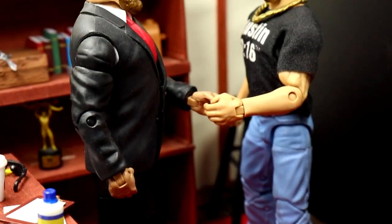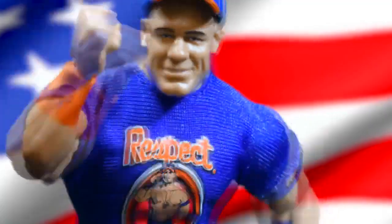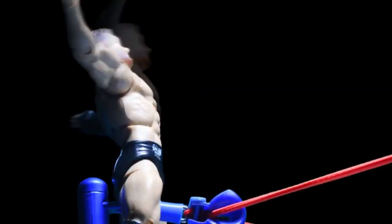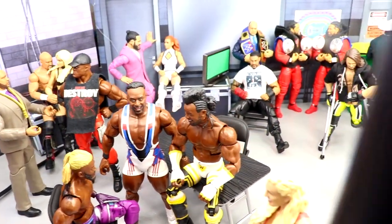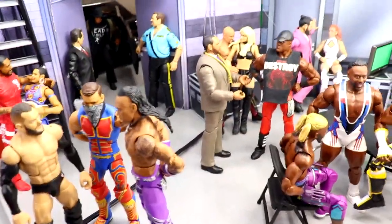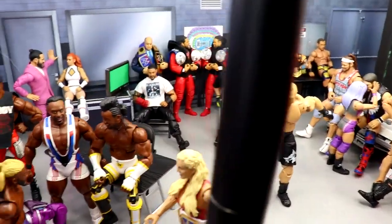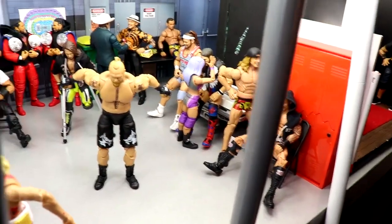Welcome back to another My Name Toys video. Today we're back with a brand new WWE action figure setup and it is time for the Royal Rumble. We do have the full backstage ready to go. I'm going to start all the way in the GM/manager's office and run you through the entire backstage. We also have a little sneak peek in the back, so let's start off with the office and get this setup started.